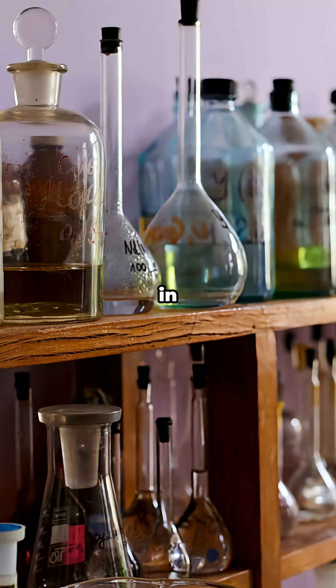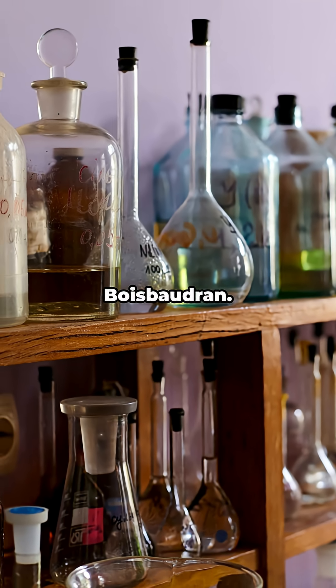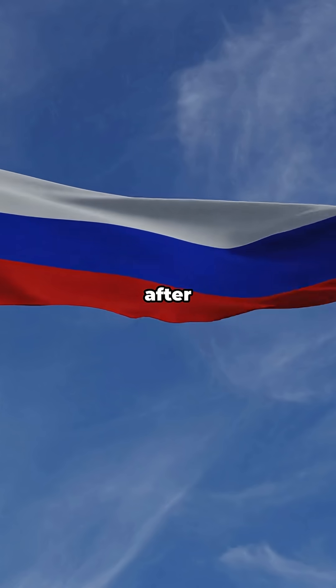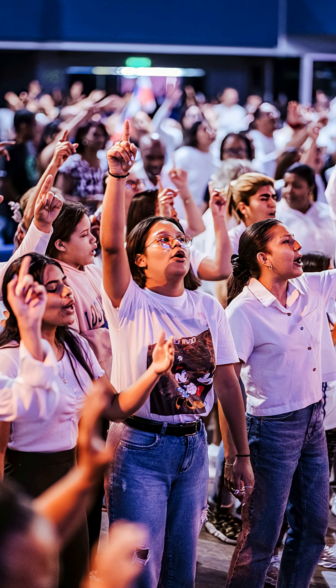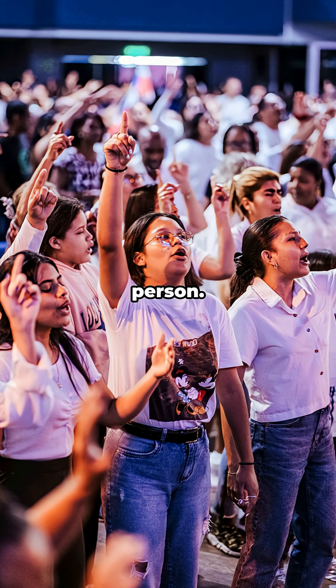Samarium was first identified in 1879 by Paul-Émile Lecoq de Boisbaudran. He found it in a mineral called samarskite, which was named after Russian mining official Vasily Samarsky. Fun fact: Samarium is often credited as the first element named after a real person.